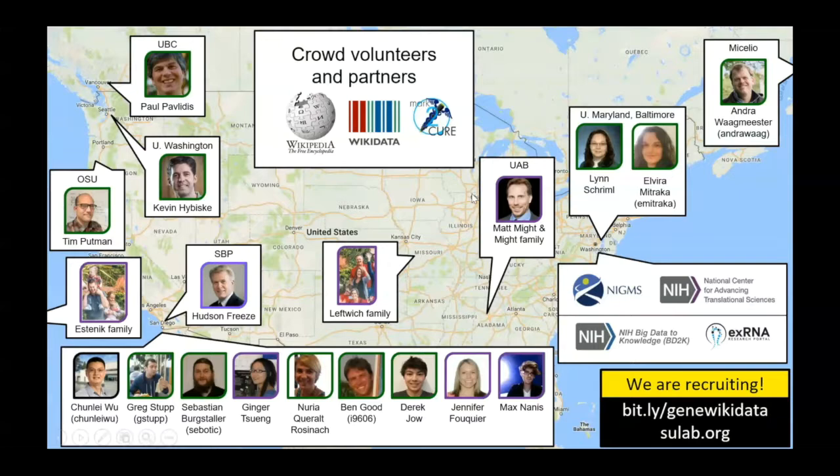Thank you. This was great — certainly my first exposure to this type of project. I don't see questions from attendees yet, so let me start. I actually have two questions. For Celine, Tom, and Ginger: what is your advice for researchers who want to use citizen science and set up a citizen science project? In a nutshell, what would you advise?